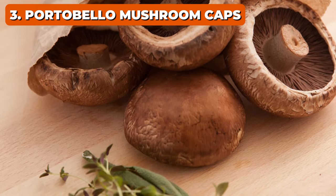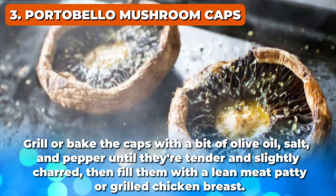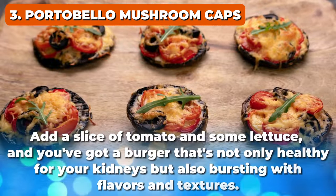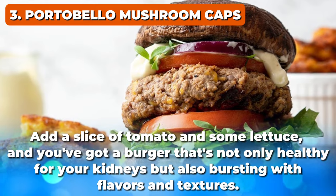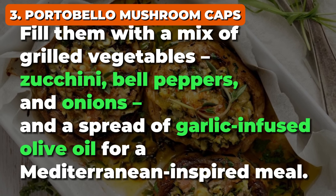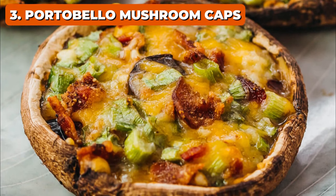Using Portobello caps is simple — begin by gently cleaning them with a damp cloth and removing the stems. These caps make excellent buns for a kidney-friendly burger or sandwich. Grill or bake the caps with a bit of olive oil, salt, and pepper until they're tender and slightly charred, then fill them with a lean meat patty or grilled chicken breast. Add a slice of tomato and some lettuce for a burger that's not only healthy for your kidneys but bursting with flavors. Alternatively, fill them with a mix of grilled vegetables — zucchini, bell peppers, and onions — with a spread of garlic-infused olive oil for a Mediterranean-inspired meal.